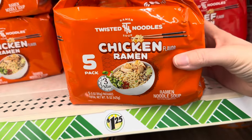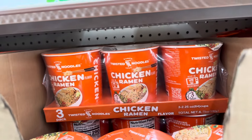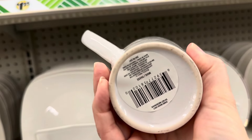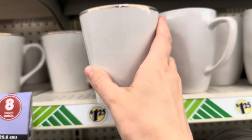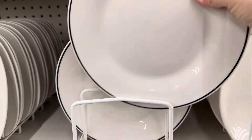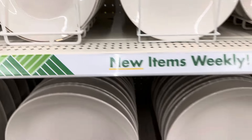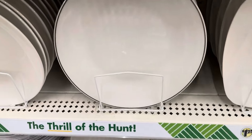I found some new dishes at Dollar Tree — at least they're new to me. They have like a gold trim around the edge and I thought they were really chic looking. So they had the tea cup or little coffee mug, the small dessert plate, and the larger dinner plate as well. But I didn't see any of the bowls — I was searching and I did not see any, so hopefully I will find those soon.